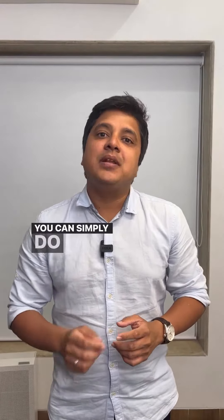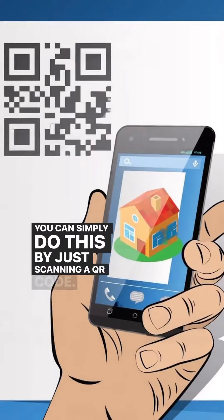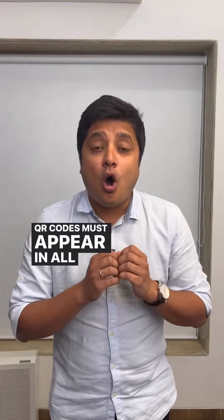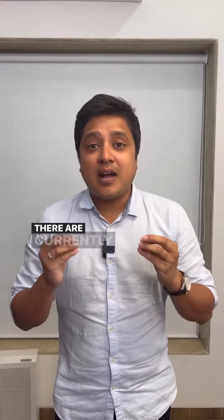You can simply do this by just scanning a QR code. All builders and developers must follow this rule, and their QR codes must appear in all offline or online ads starting from August 2023.